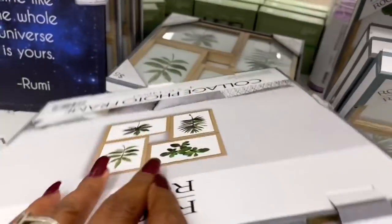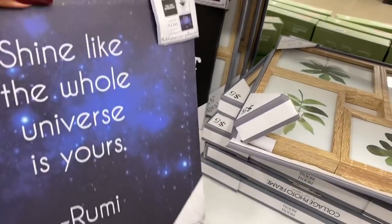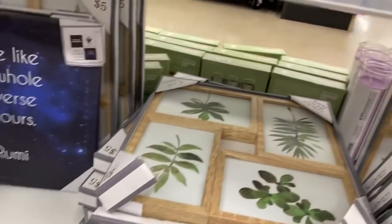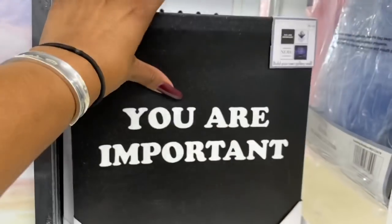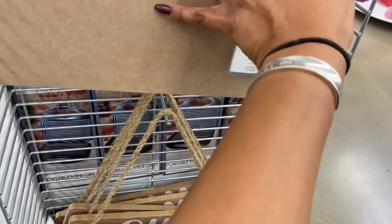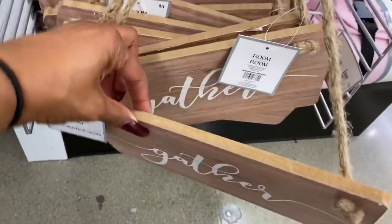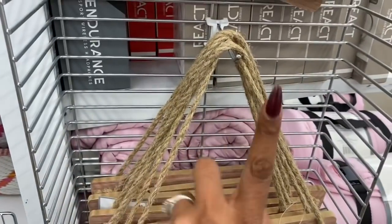They have a collage photo frame in wood for five dollars, and a build-your-own gallery set with inspirational quotes for $3.25 — sayings like 'Shine like the whole universe is yours,' 'This is my happy place,' 'Ohm Sweet Ohm,' and 'Gather.'